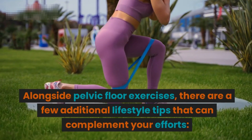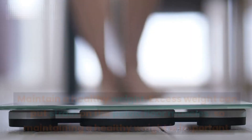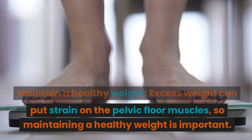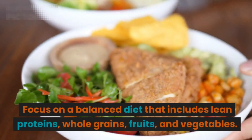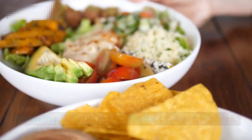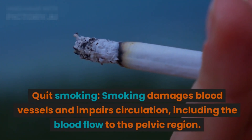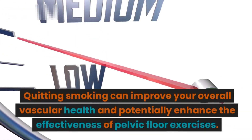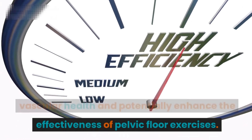Alongside pelvic floor exercises, there are a few additional lifestyle tips that can complement your efforts. Maintain a healthy weight — excess weight can put strain on the pelvic floor muscles, so focus on a balanced diet that includes lean proteins, whole grains, fruits, and vegetables. Quit smoking — smoking damages blood vessels and impairs circulation, including blood flow to the pelvic region. Quitting smoking can improve your overall vascular health and potentially enhance the effectiveness of pelvic floor exercises.